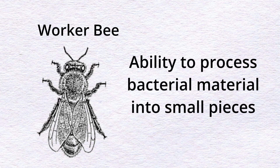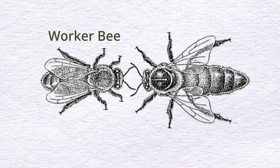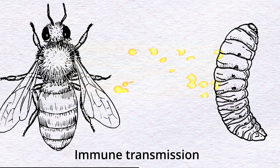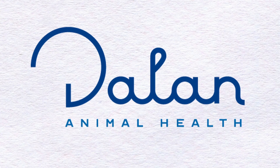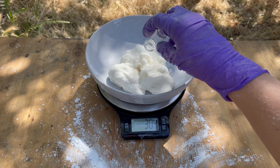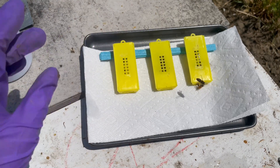Worker honeybees developed the ability to process bacterial material into small pieces that travel from the gut to the hypopharyngeal glands to produce royal jelly containing these little pieces of bacteria. The worker bees then share this special food with the queen, eliminating the risk of making the queen sick while giving her the ability to transmit these pieces of bacteria to the young generation, protecting them from potential infection. When Dalan Animal Health finishes the full development of the vaccine, beekeepers will receive a solution of concentrated dead bacteria to be mixed with the sugar candy given to honeybee queens. The worker bees then consume the candy and feed the queen with the necessary information to be transmitted to the next generation throughout the eggs.